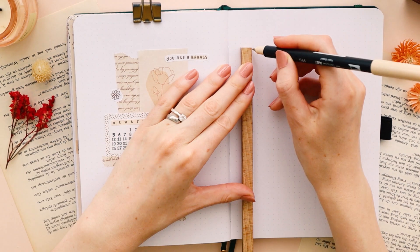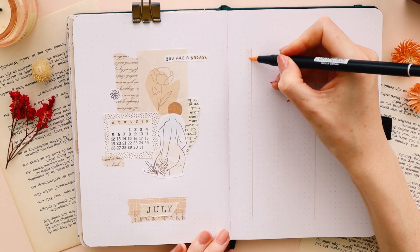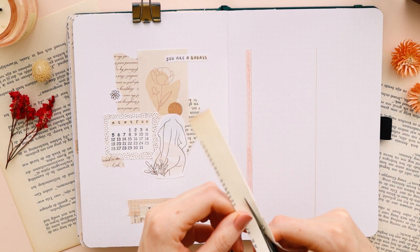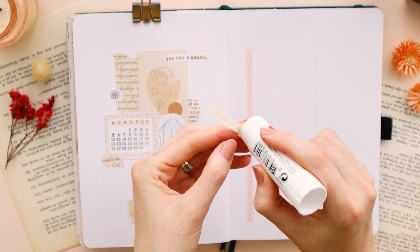On the right side of the page I made a little calendar in list form, where I can write down my meetings and events and my to-do's. I divided it in two columns, one for my personal life and one for work.